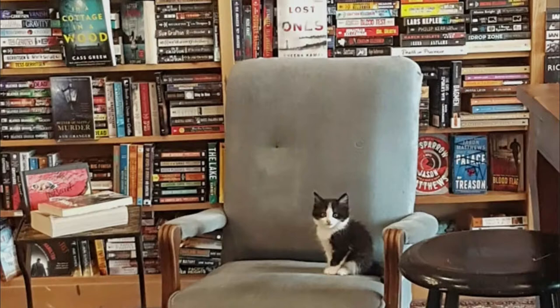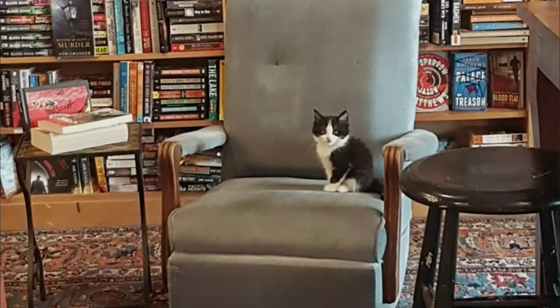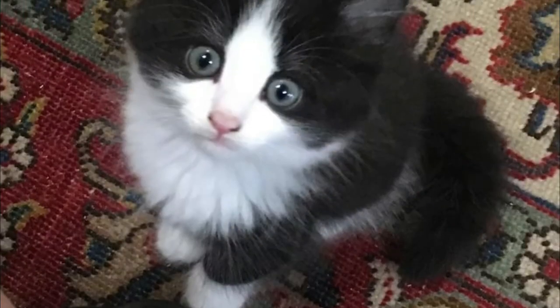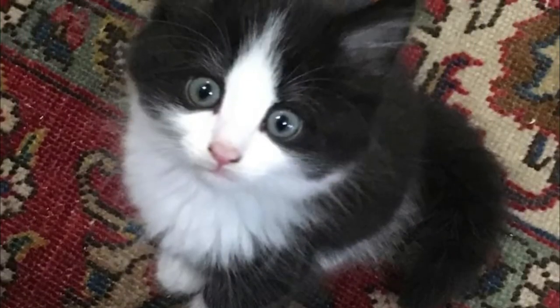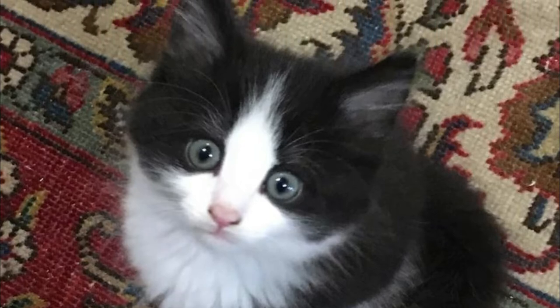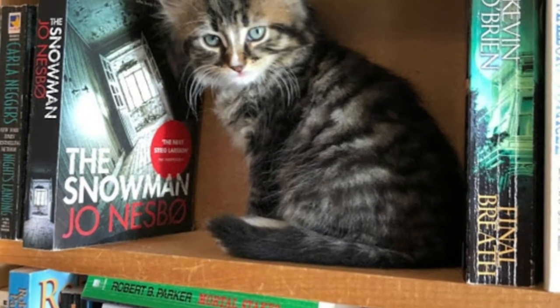The bookstore is helping kittens learn to get along with each other and socializing them with humans as well. The store's owner, Ellen Helmke, set up the adoption program last year after realizing she had space in her store that could be put to good use by filling it with cats. There are several kittens and usually a mama cat as well in the bookstore at all times.